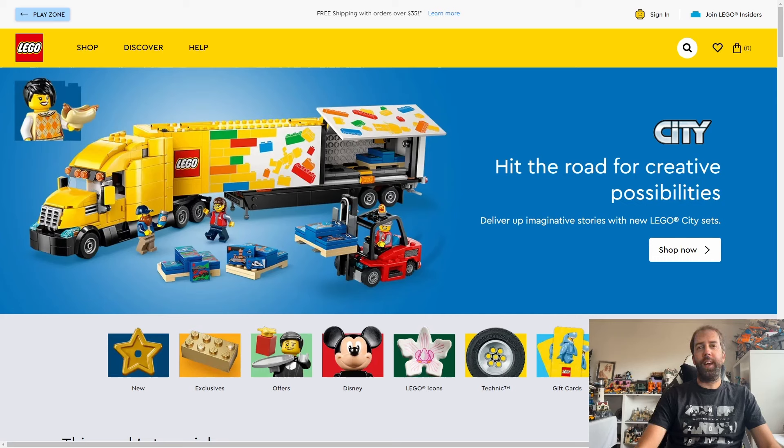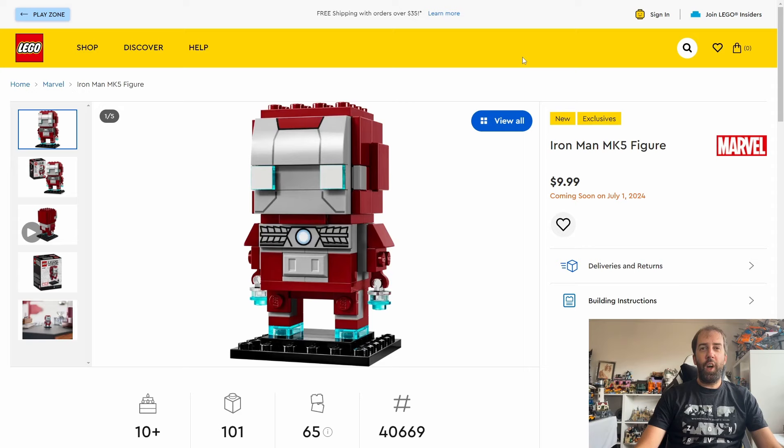Hi everyone, it's John the Dyslexic Geek here. In today's video I'm going to go through every new Lego set coming out in July. After an absolutely crazy June, July is rather quiet with not many sets coming out at all, which isn't a bad thing. August is looking just insane, so July is a nice little welcome break that helps the wallet a little bit, but there are a couple of nice sets that might take your interest.